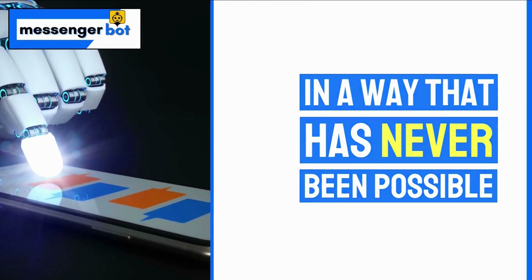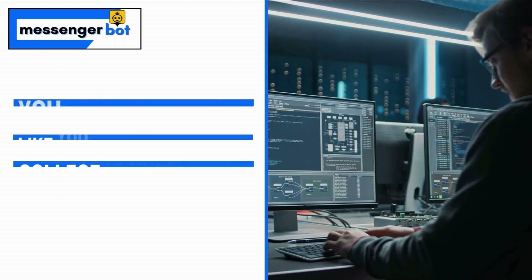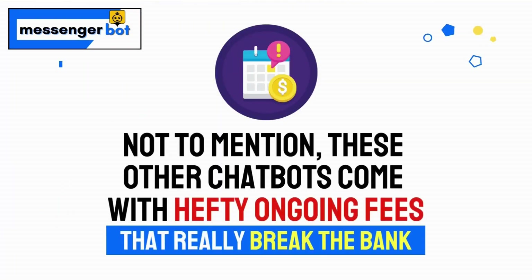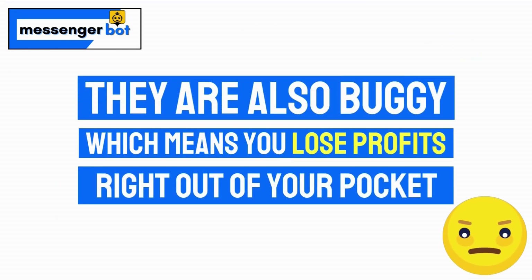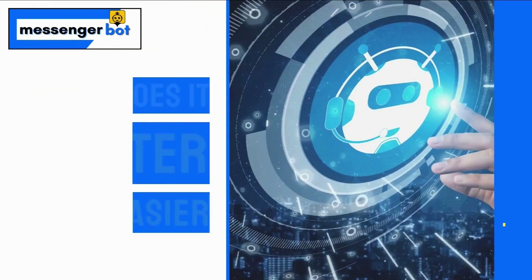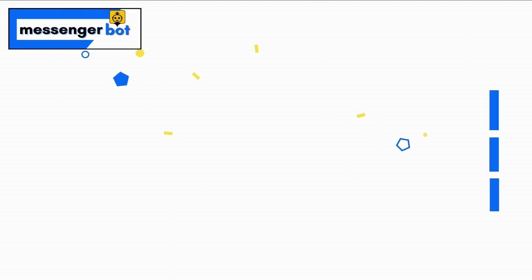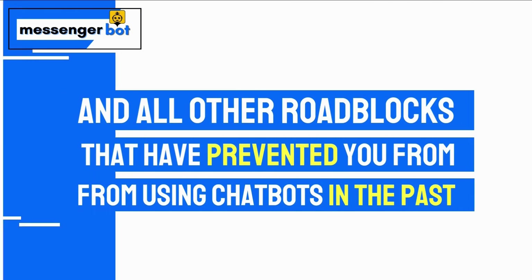You see, current chatbots limit responses, are expensive and hard to use. You shouldn't feel like you need an advanced college degree to run a chatbot that you need in your business. Not to mention, these other chatbots come with hefty ongoing fees that really break the bank. They are also buggy, which means you lose profits right out of your pocket. The bottom line, regardless of what your business is, you need a chatbot that does it faster and easier, without the insane hefty fees, difficult-to-use interface, and all other roadblocks that have prevented you from using chatbots in the past.